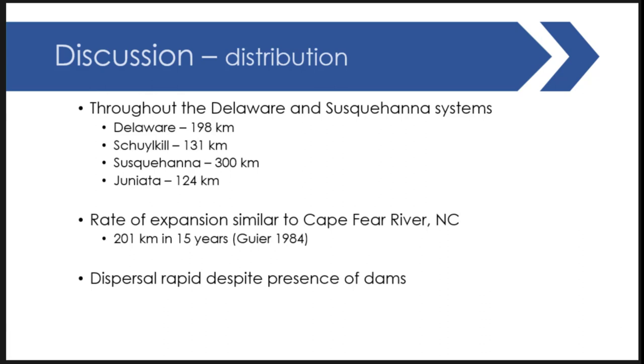Looking at distribution overall, flatheads are now widely spread throughout the Susquehanna and Delaware systems — inhabiting about 198 kilometers of the main stem Delaware River, about 130 kilometers of the Schuylkill River, about 300 kilometers of the Susquehanna extending into the upper Chesapeake Bay, and 124 miles of the tributary Juniata River. This rate of expansion is very similar to what was seen early on in the Cape Fear River in North Carolina, where they covered about 201 kilometers in 15 years — very similar to what we've seen here.